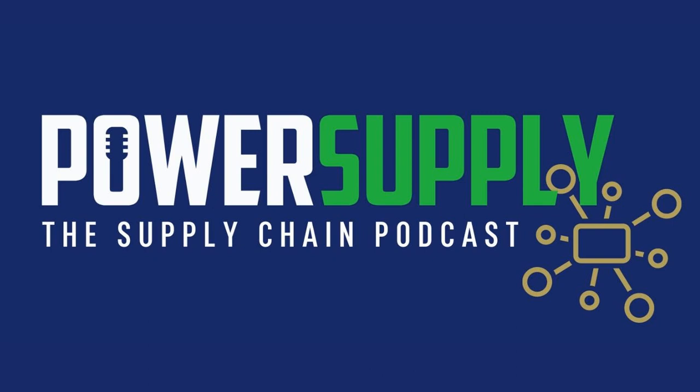That'll do it for this week's edition of Articles on the Go. Thanks for listening to this Power Supply Media production.